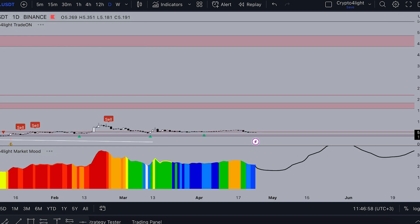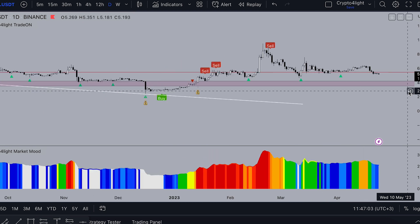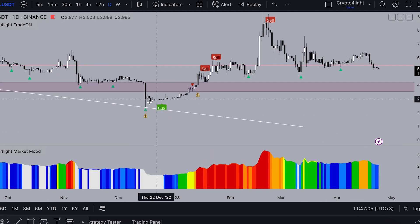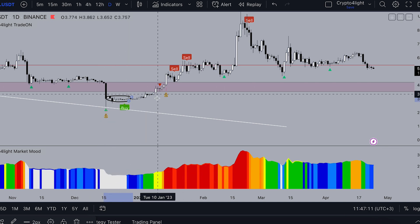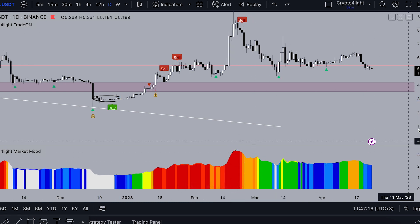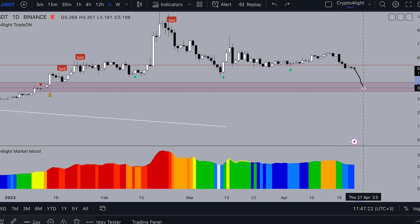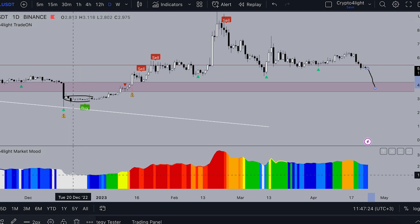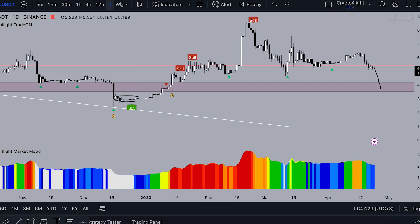Just for example, on the daily timeframe, here's how you can use the Market Mode: a signal to buy on the daily is the white mode. When the price pumps and you see the red color, it's time to exit the coin. Right now we see the blue color — that's why we have all chances to drop like this, then see the white color on Market Mode and pump higher.